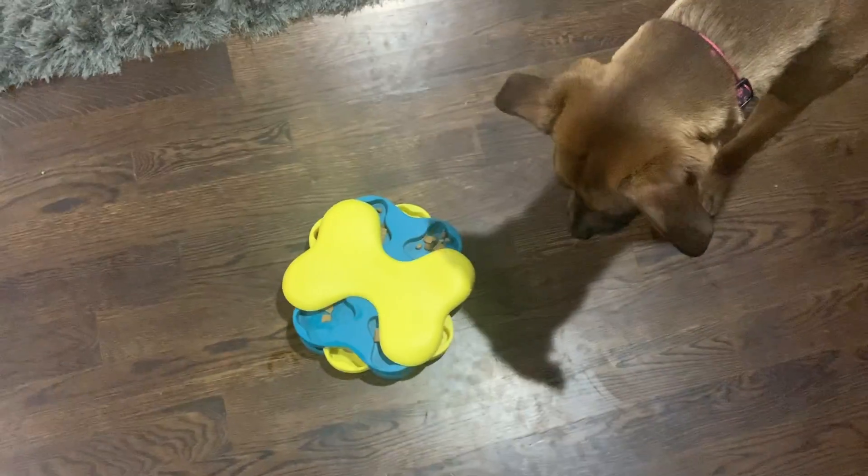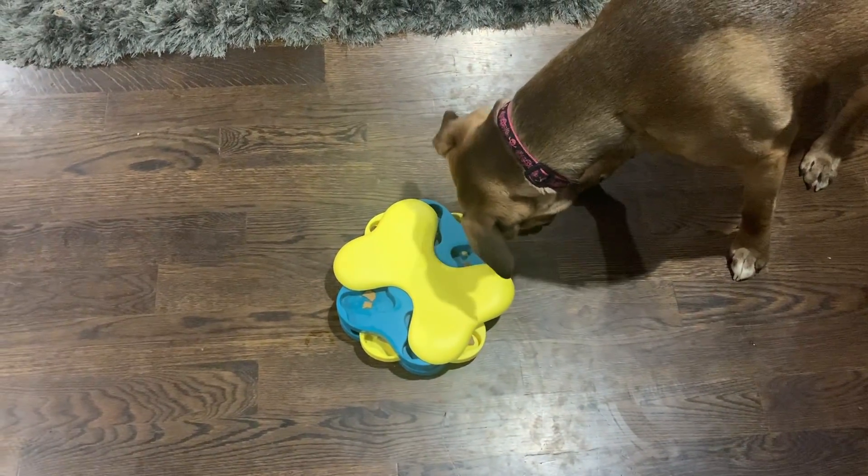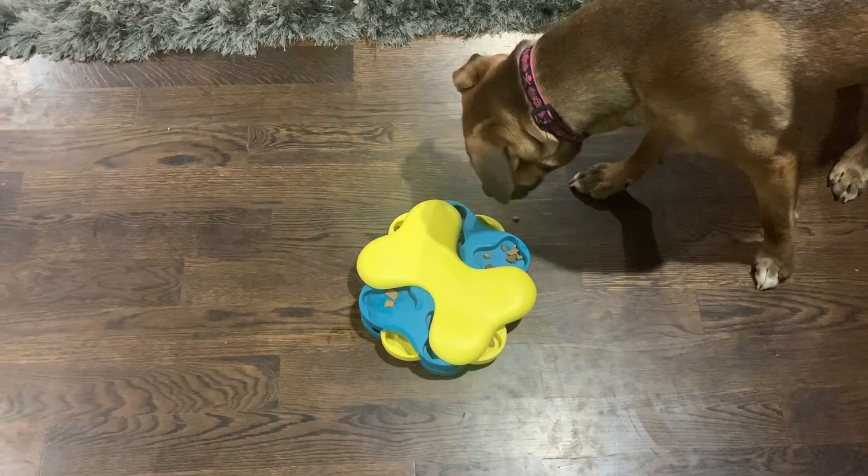Adding some higher value treats to it. Good girl! There she goes.